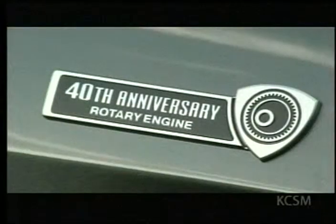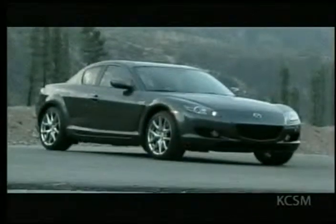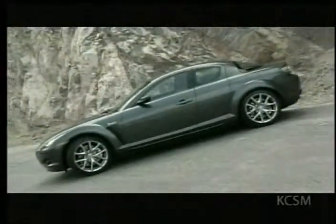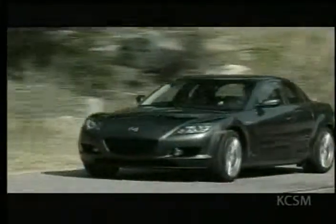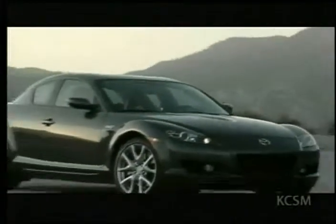To commemorate the 40th anniversary of the rotary engine, Mazda is offering a limited special edition RX-8, available at dealers now. The four-seat Sportster features a metropolitan gray exterior with an upgraded leather interior. Quite a striking vehicle — it has special wheels and a number of special treatments inside and out to separate it from the regular RX-8.